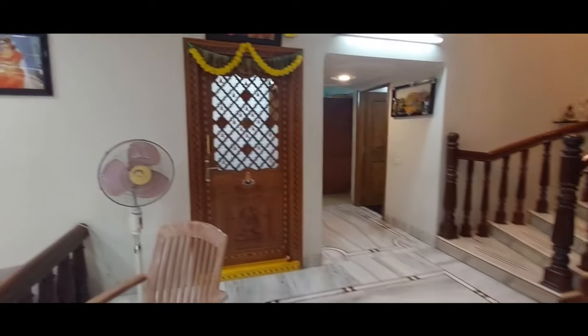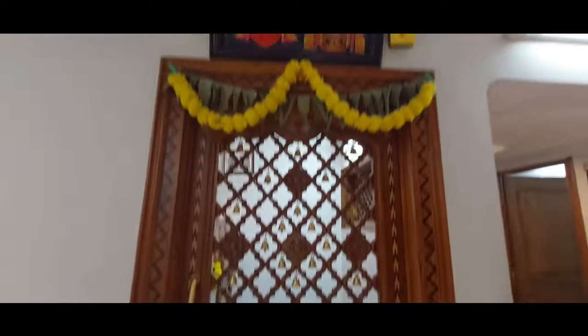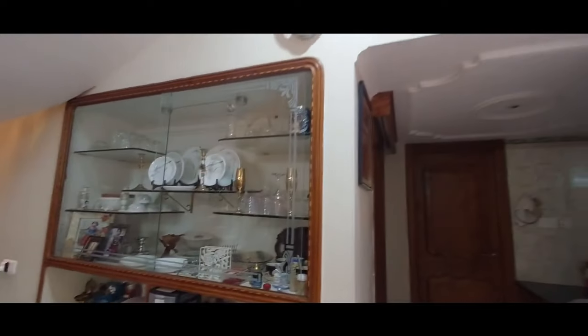Now let us see the pooja mandiram. It is constructed with high quality teak wood — very beautifully done. Now let us see the dining hall. A six-seater dining table can comfortably be placed here. Sufficient shelves have been provided for the crockery unit as well.